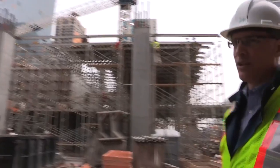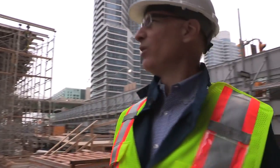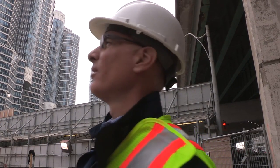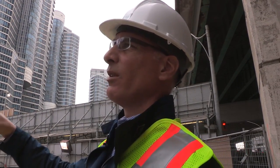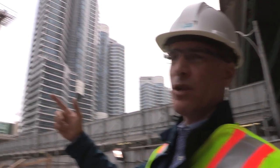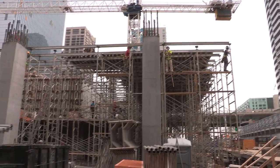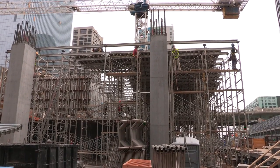What they're doing now is they're installing the working platforms that they will use for the guys to stand on while they're erecting the formwork for the columns. These columns here go all the way up to the underside of the third floor, which is about 15 meters higher than grade.